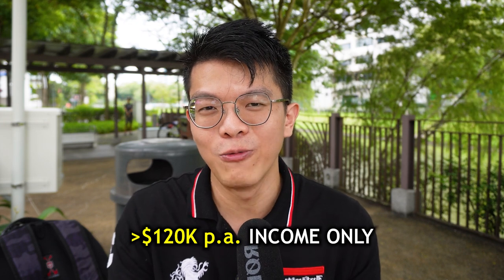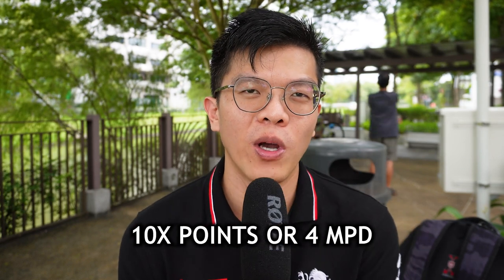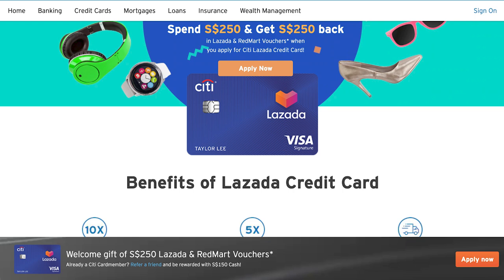Otherwise, I'll give Citi Prestige a B tier, as it's not appealing to a large group — the annual fee is high and the benefits are more suited to high spenders earning $120k+. The last card is the Citi Lazada Card, which gives 10x points or 4 miles per dollar — but only on Lazada spending. Compare this to the Citi Rewards card, which earns 4 miles per dollar on all eligible online spend up to $1,000. Unless you spend heavily on Lazada above that cap, the Lazada card is less versatile. I'd give it a C tier.